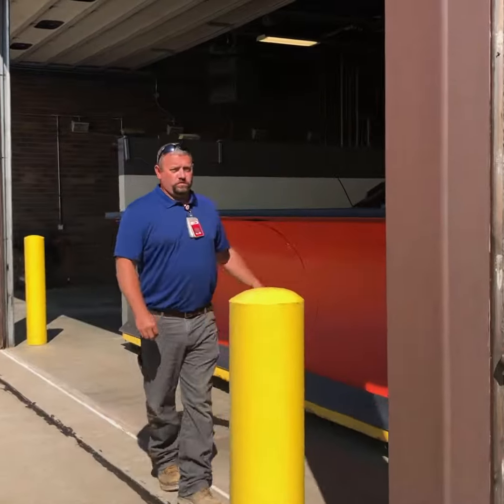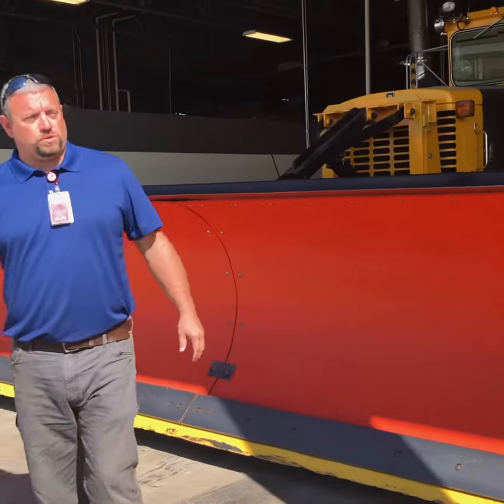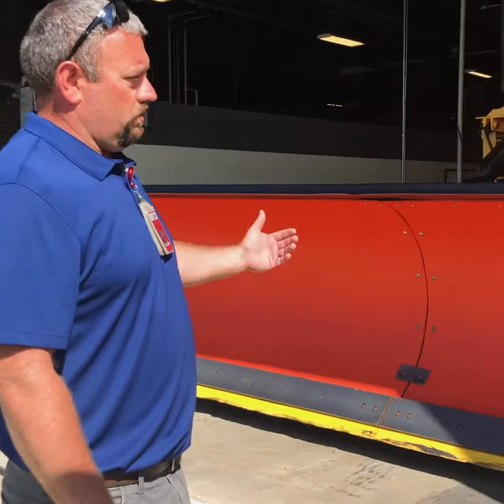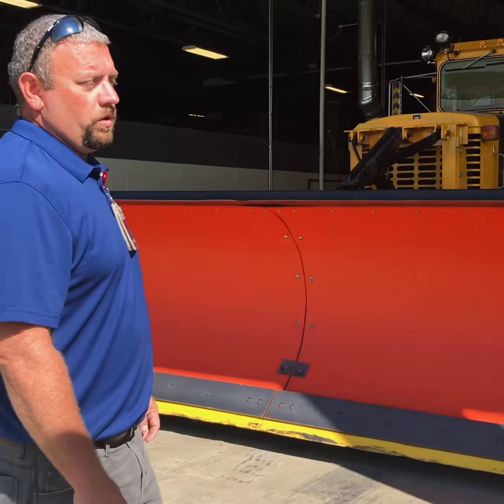These are our 22-foot snow plows. They wind drill the snow for the blower. It usually takes eight passes on the runway to get the snow off for the blower to blow it into the grass.